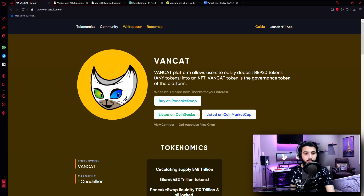Wancat platform allows users to easily deposit BEP20 tokens — any tokens — into an NFT. Wancat token is the governance token of the platform, and I'm sure you guys know how it works. We have already introduced a lot of projects. You can see that they have linked on how we can buy this coin. We can buy it on PancakeSwap and I'm sure you guys know how to do that, but I'm still going to show it to you.